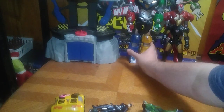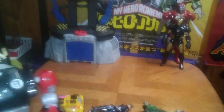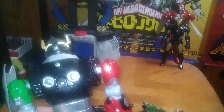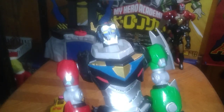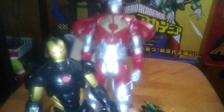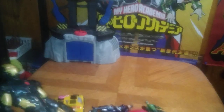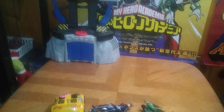Next on the list for freebies we got Voltron — Defender of the Universe. This is the newer one but he's missing a few parts: his wings and sword. I will review this but one of these days I'll have to track down the parts to complete him. Next on the list we got some Marvel — two different versions of Iron Man. I love Iron Man.